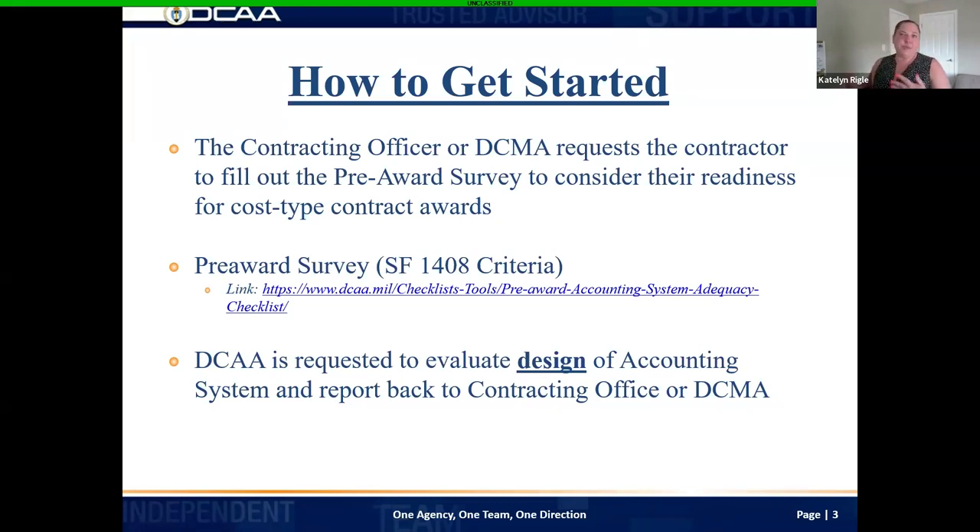If you've said no to any of the criteria, I highly recommend revisiting the design of your accounting system and seeing how you can change, manipulate, or update it to be able to say yes. If you said yes and provided a two-to-four sentence paragraph as to why, we'll analyze that and make a decision. If there's enough information, we'll feel this contractor is ready and move forward. This adequacy checklist — or narrative — is our go or no-go to kickstart the audit. Your contracting officer or DCMA will most likely ask you to fill this out and send the request to us.